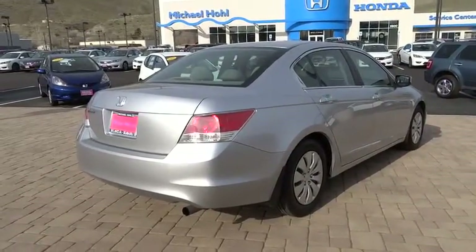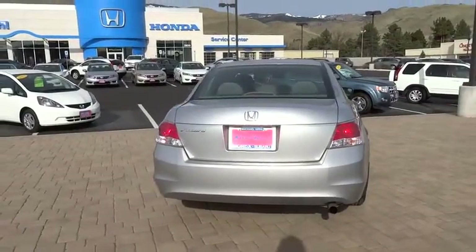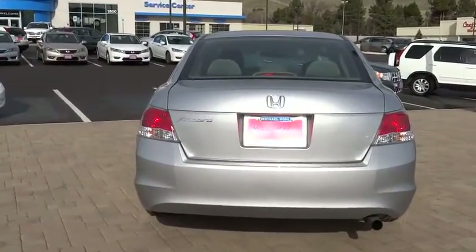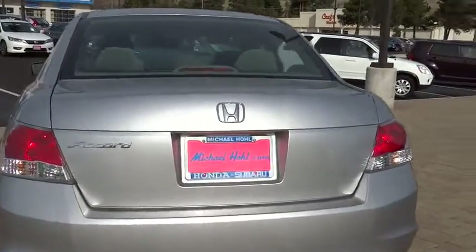Here are some of this vehicle's great options: stability control, traction control, dual front airbags, air conditioning, cruise control, AM-FM stereo radio, passenger airbag, power windows, MP3 player.